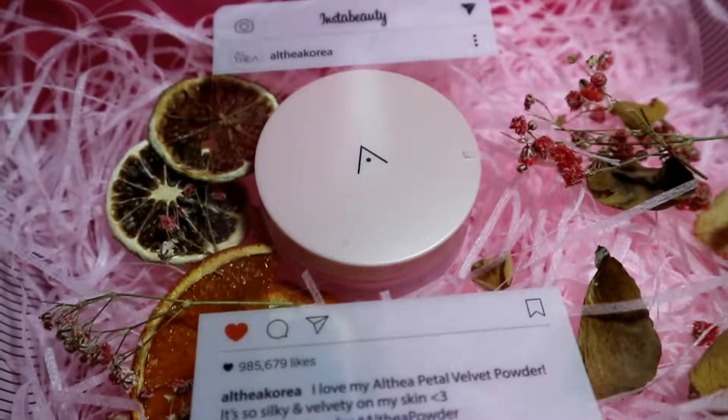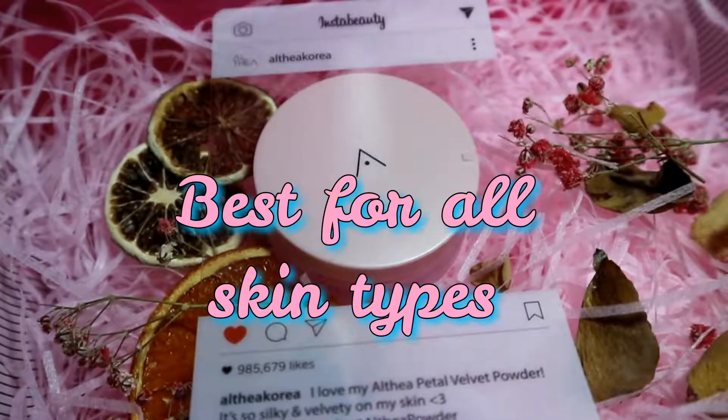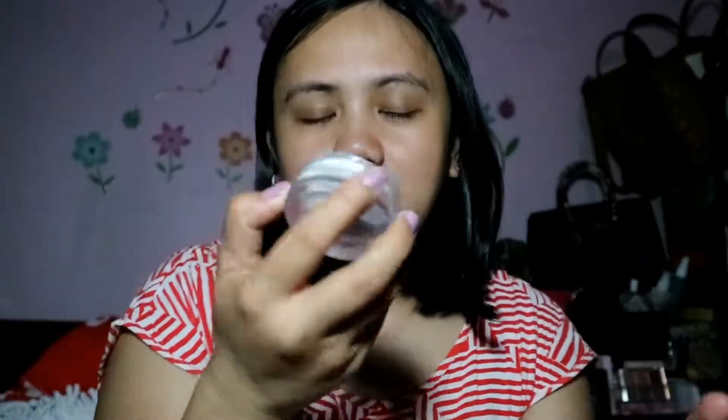It keeps your makeup looking great all day and is absolutely shine free. The compact size is 3 grams and it's best for all skin types — it's translucent and you can use it with a puff or a makeup brush. When you open the box, the compact is very neatly packed. When you open the lid, you get a puff, and there's a sticker that says 'Hello Beautiful — please remove before use.'